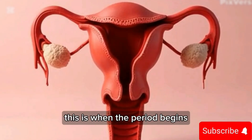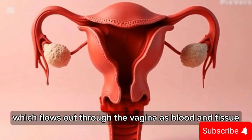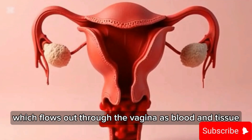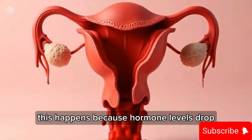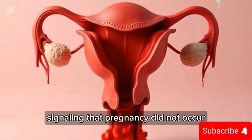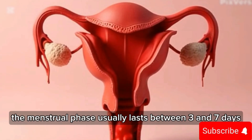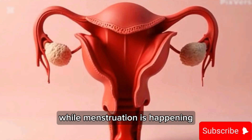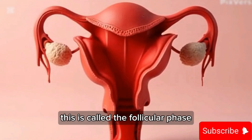The first phase of the menstrual cycle is called the menstrual phase. This is when the period begins — the uterus sheds its inner lining, which flows out through the vagina as blood and tissue. This happens because hormone levels drop, signaling that pregnancy did not occur. The menstrual phase usually lasts between three and seven days.